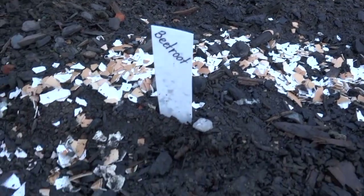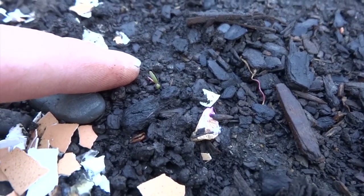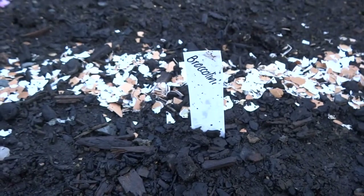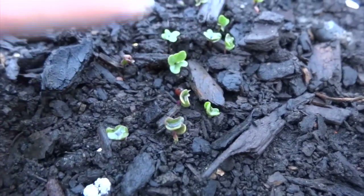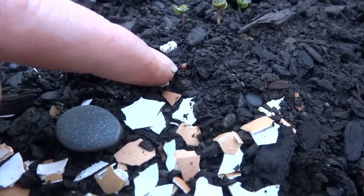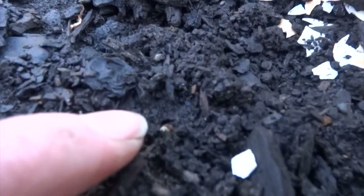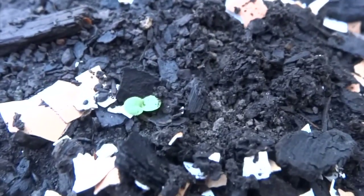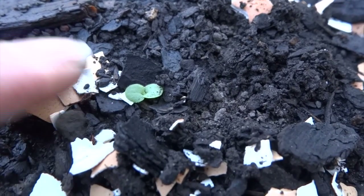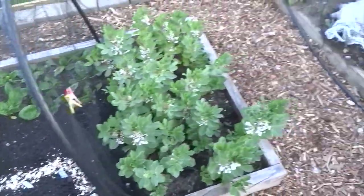So, beetroot - there is nothing in here yet apart from one little tiny one here. Broccolini though, this one has been a winner in this bed. We've got quite a few that have popped up - put my finger next to it so you can see the size - they're nice and happy, and a few more still coming up. Kale, same as the beetroot, nothing really happening yet, though there is a seed just down there that got uncovered when I was watering, and that one looks like it's about to pop up. So this is the first bed, the one in my garden bed that has some of my other veggies.